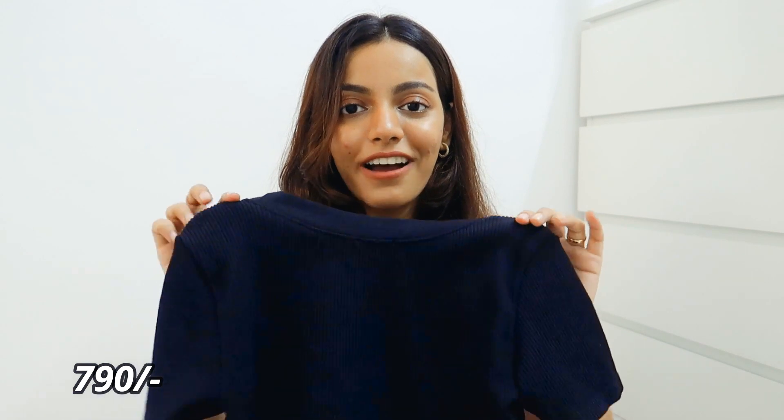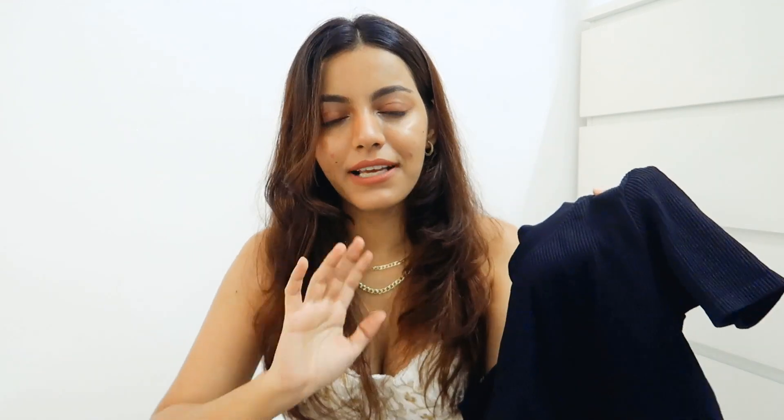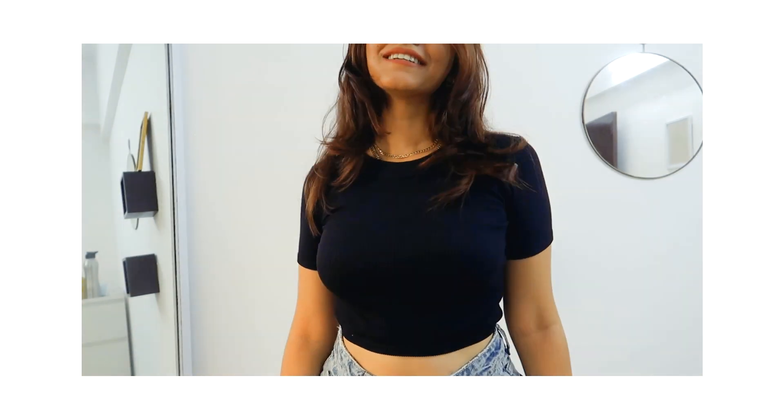Next up is one more top — this one was on sale, I think I got it for 690 or 790 rupees, originally 990 rupees. This is a basic black crop top from their seamless collection. I already have the off-white and green ones, and I've worn this one so much already. I love the fitting — I'm in size medium/large, as they have small/medium and medium/large.